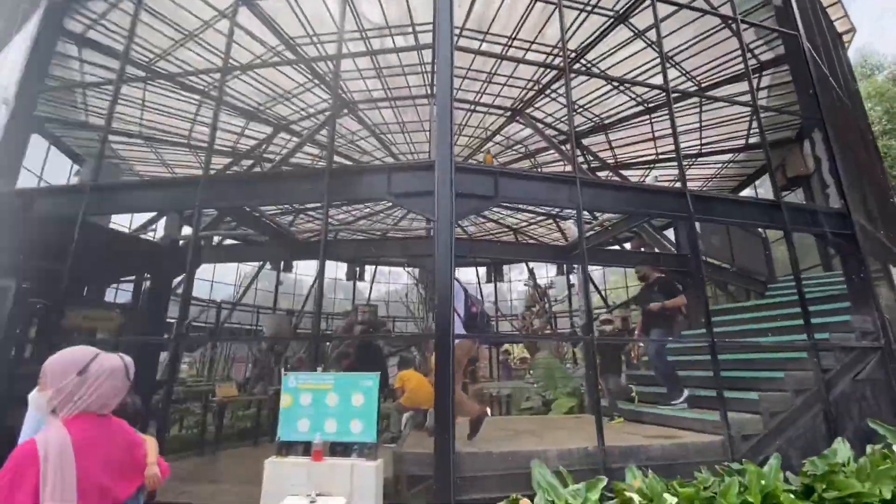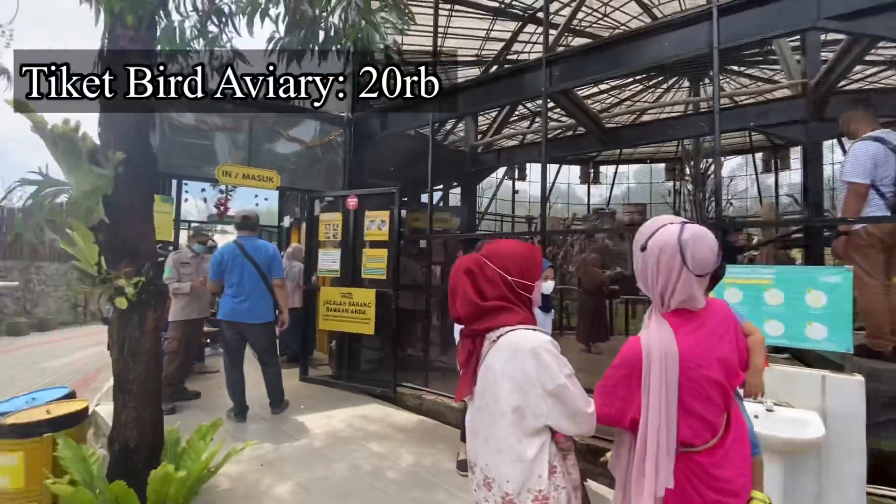Ini ada bermacam-macam jenis burung, dan ada bird aviary. Masuknya itu bayar 20.000.